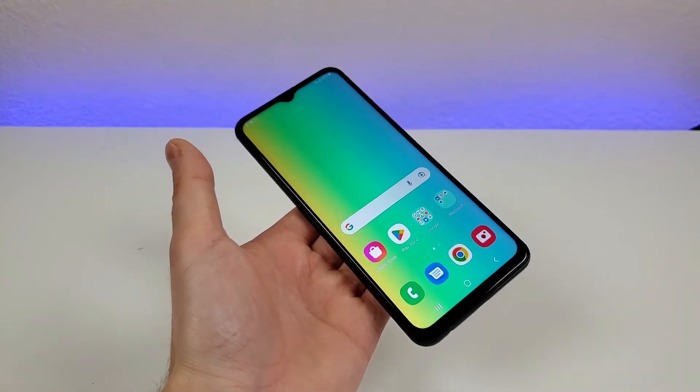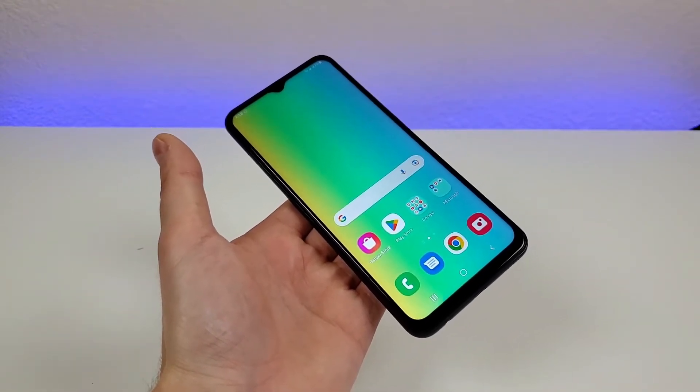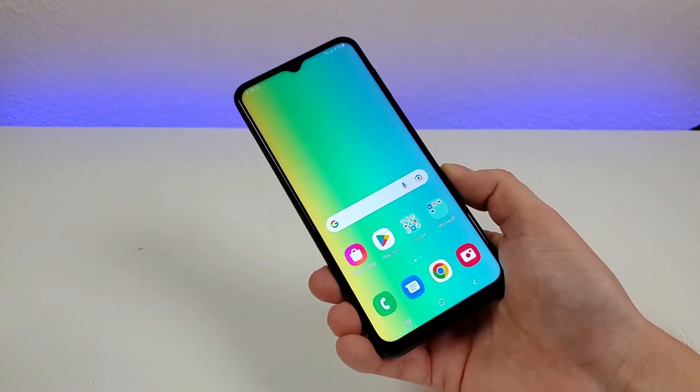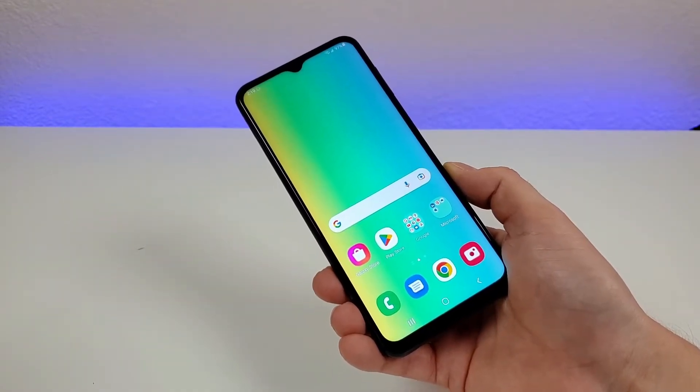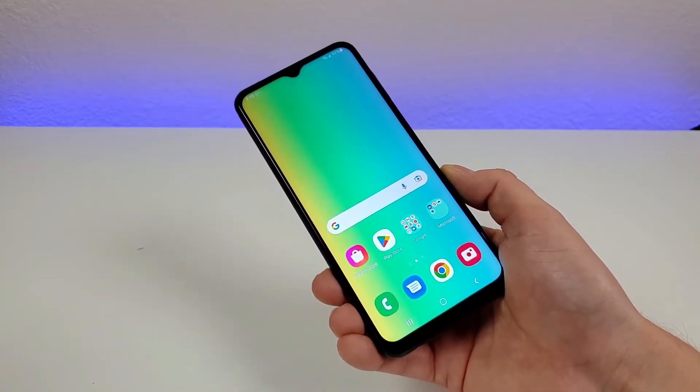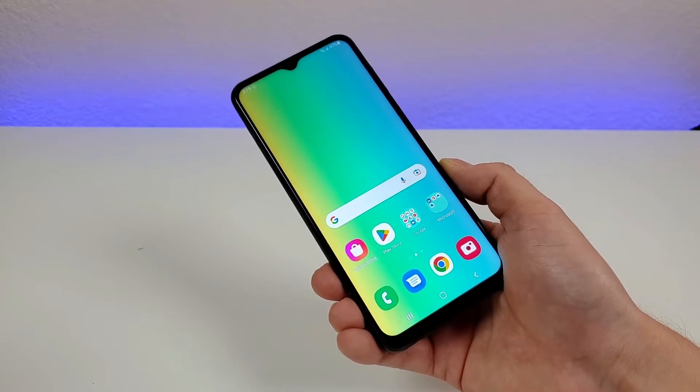This device is being offered factory unlocked, but also in addition to that, you can get it from a variety of different carriers. Both Samsung and the various carriers tend to run different deals on this device, and I will be leaving links to this phone in the video description so you can see the most up-to-date pricing and availability.